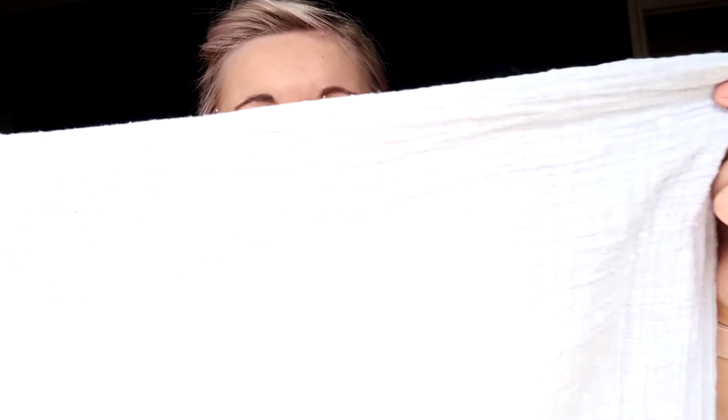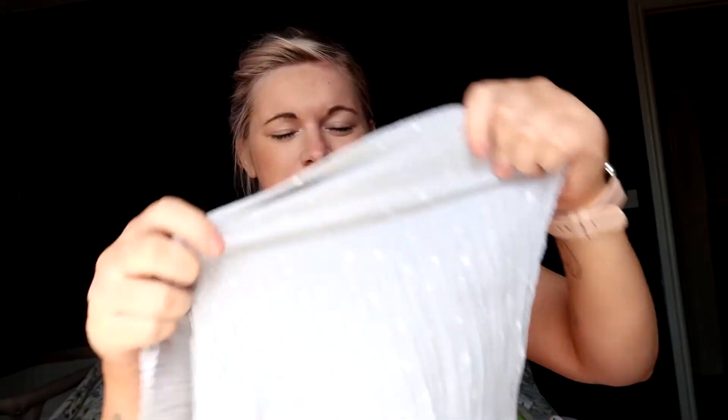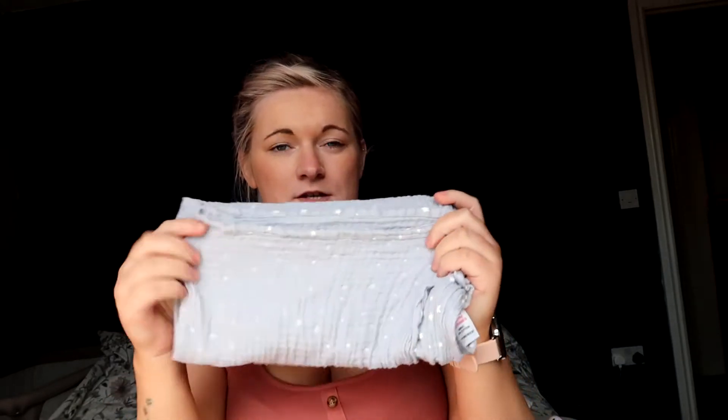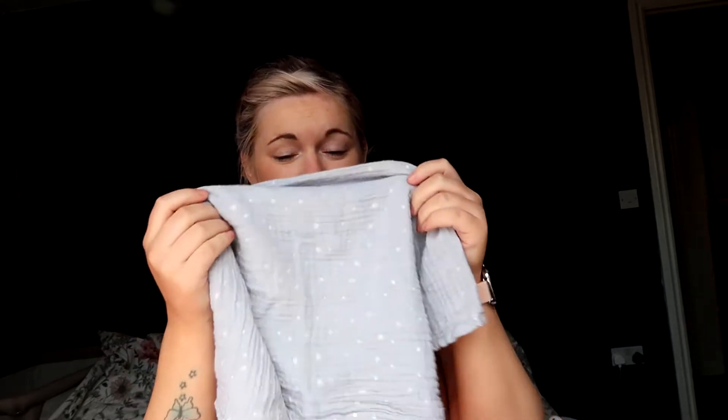Also with feeding, we swear by these little muslin squares. This one's really cute — it's got little stars on it. No word of a lie, we have about 20 of these and I'm tempted to go buy some more because these ones are a bit worn now. But they're just so easy to put underneath their chin when they're feeding to wipe up any spit-up or dribble. They're obviously perfect for winding too — wrap it around your shoulder and if they're sick it comes up on there.